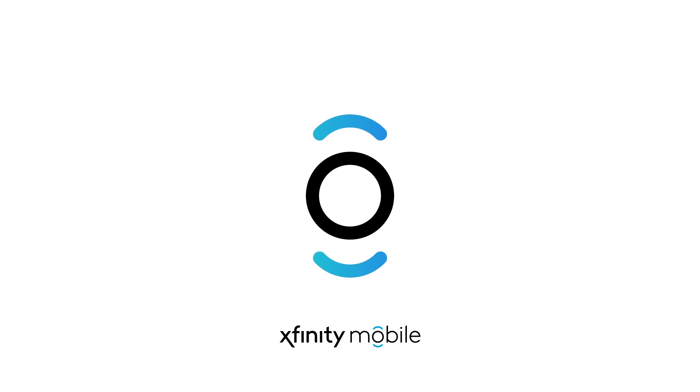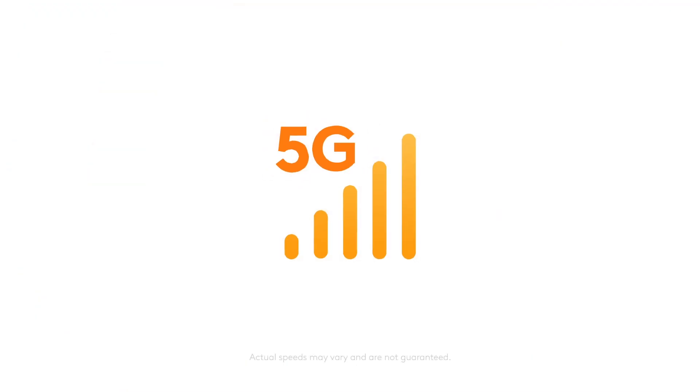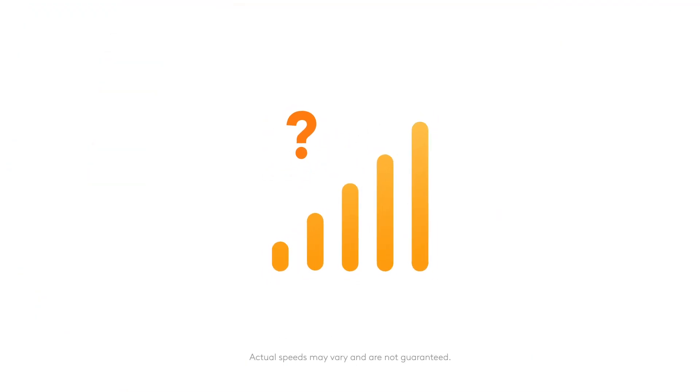Our powerful Xfinity Mobile network has evolved to include the unmatched speed of 5G. But what exactly does that mean?